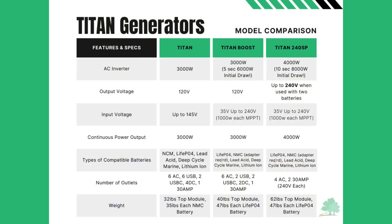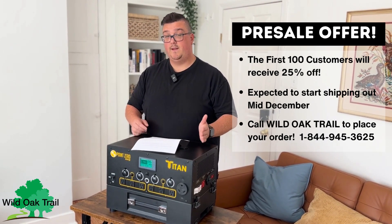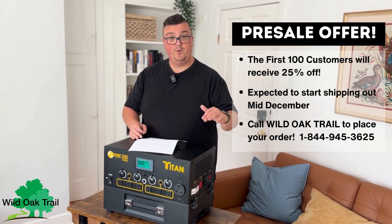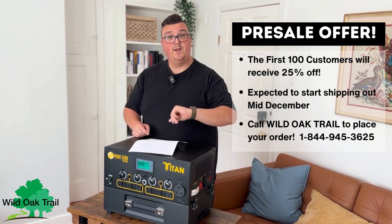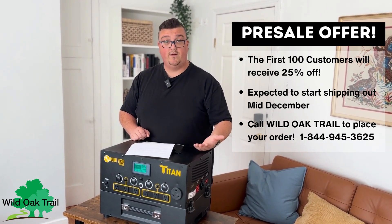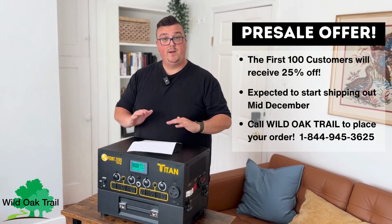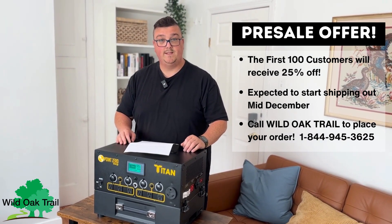We've also put together a comparison chart for you — that's going to be on the screen and also on our website at wildoaktrail.com. For the first 100 customers, because it is a pre-sale, they're expecting the first 50 units by December 15th for the Boost and December 15th for the Titan 240SP. They're going to be giving 25% off for the first 100 people that do a pre-sale. If you'd like to make your order at our website, please give us a call at 1-844-945-3625.